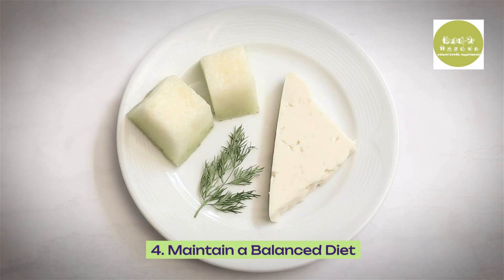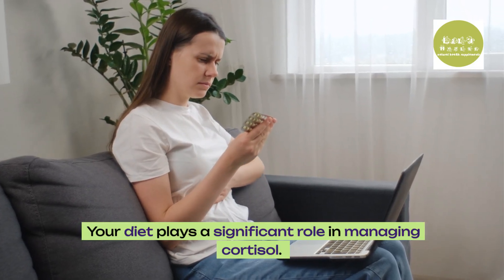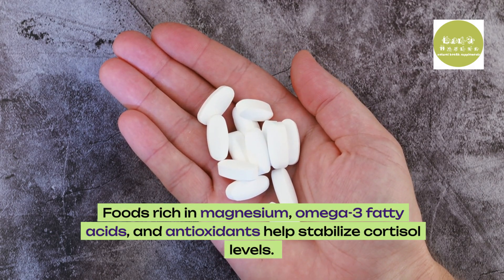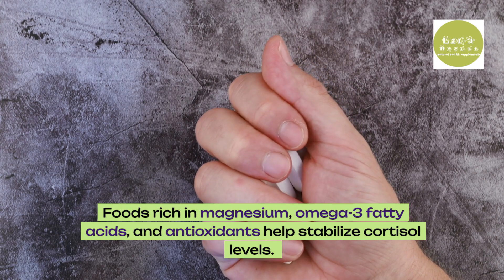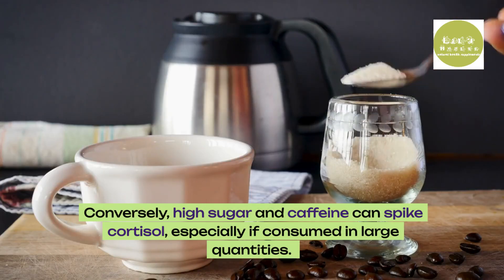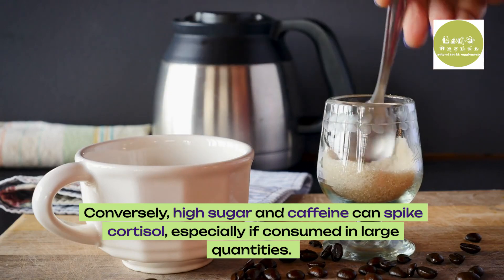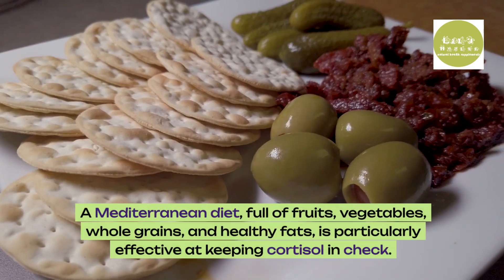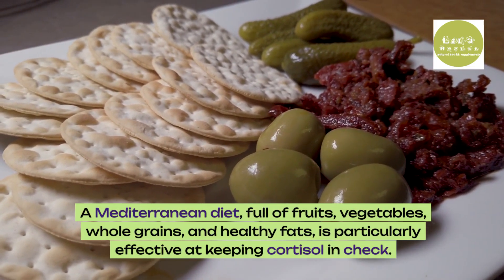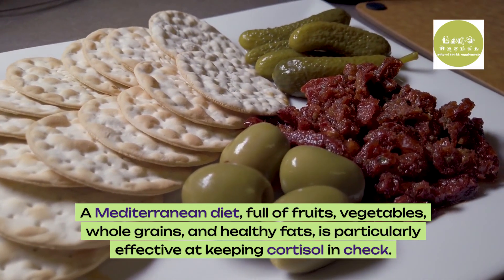4. Maintain a balanced diet. Your diet plays a significant role in managing cortisol. Foods rich in magnesium, omega-3 fatty acids, and antioxidants help stabilize cortisol levels. Conversely, high sugar and caffeine can spike cortisol, especially if consumed in large quantities. A Mediterranean diet, full of fruits, vegetables, whole grains, and healthy fats, is particularly effective at keeping cortisol in check.